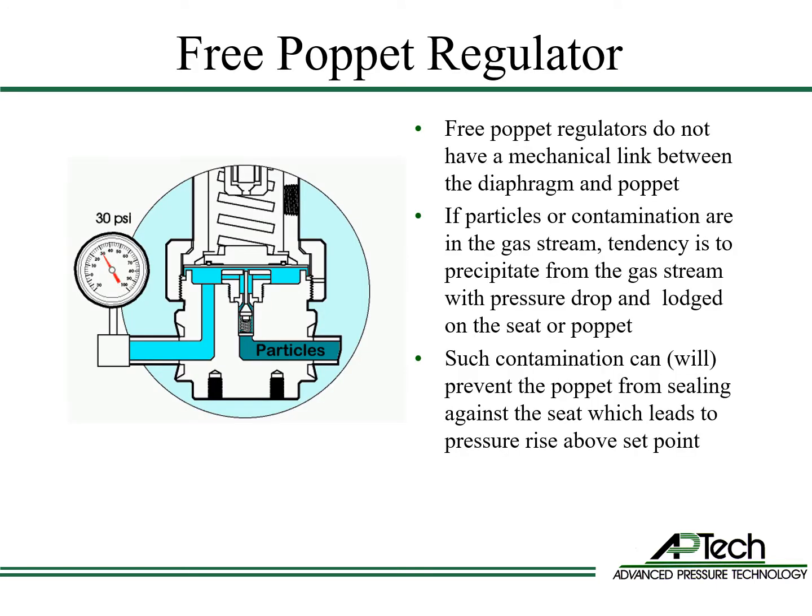Free poppet regulators do not have a mechanical link between the poppet and the diaphragm. The downward stroke of the diaphragm pushes the poppet down, but upward diaphragm movement does not pull the poppet up to close the regulator. If particles or other contaminants are in the gas stream, they tend to deposit or precipitate from the gas stream onto the seat or poppet due to the large drop in pressure.